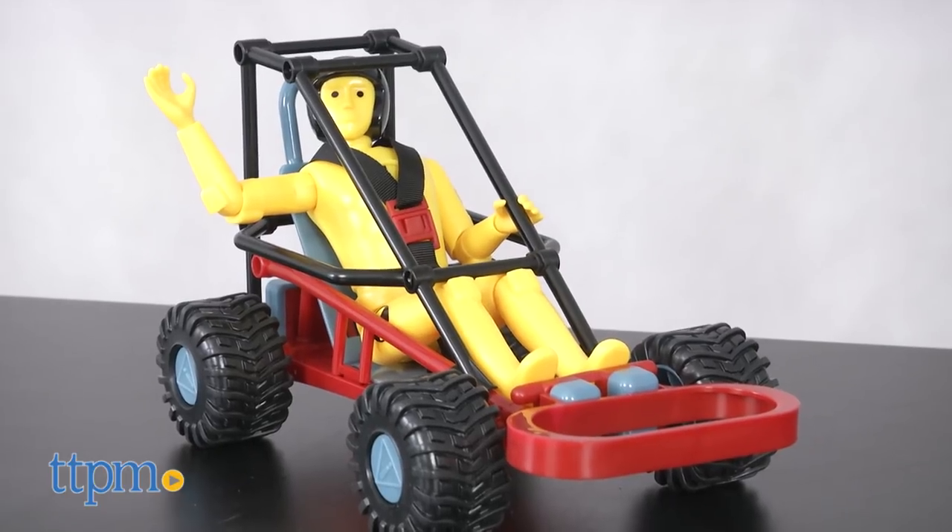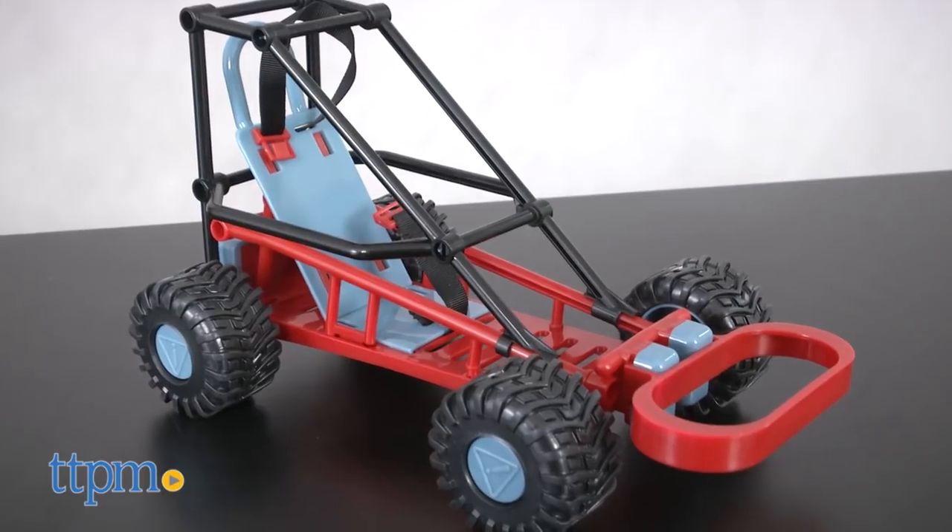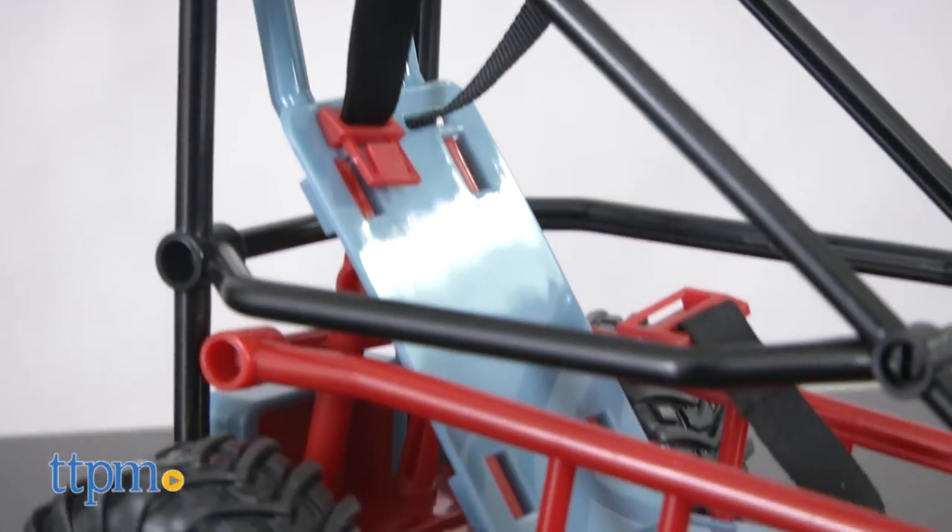The Crash Test Lab is recommended for ages 8 and up, and requires two AAA batteries not included. It comes with 23 pieces that easily snap together.